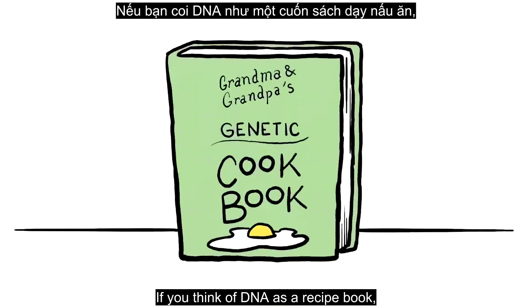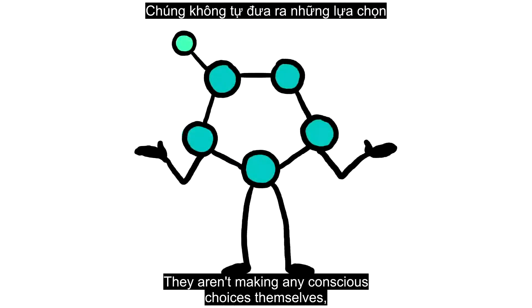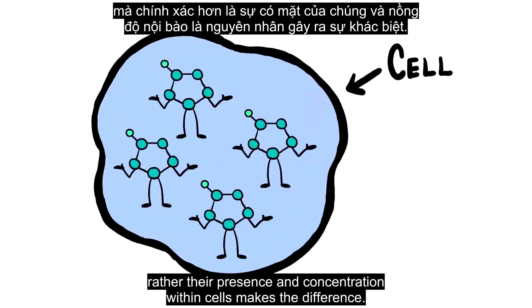If you think of DNA as a recipe book, those molecules are largely what determine what gets cooked when. They aren't making any conscious choices themselves. Rather, their presence and concentration within cells makes the difference.